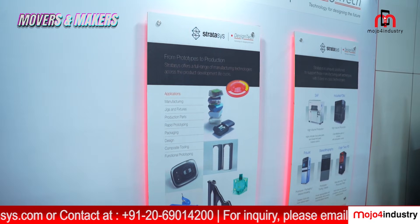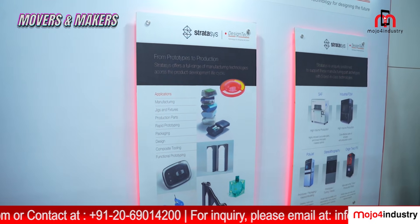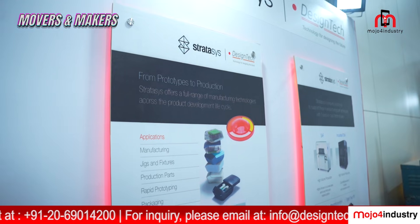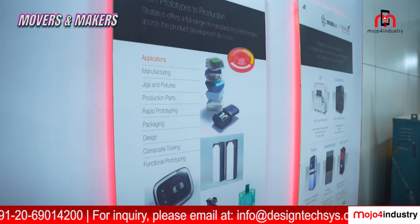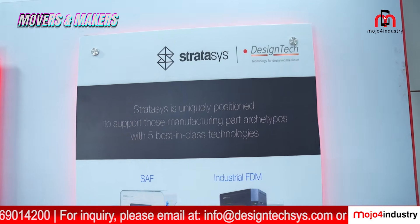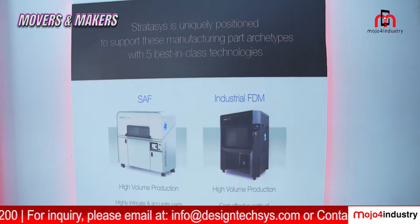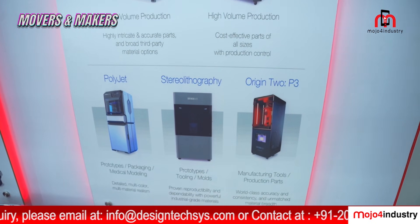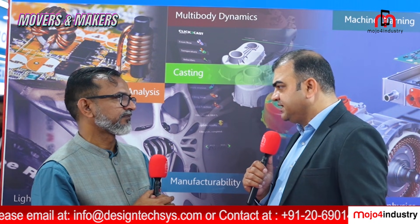On this platform, we are showcasing the world's best 3D printing machines — essentially Stratasys — which is an industrial 3D printer used by industries to make prototypes and can be used in almost all stages of the product life cycle.